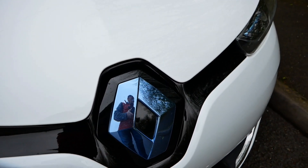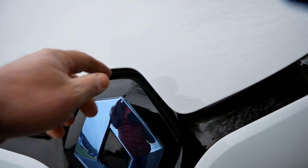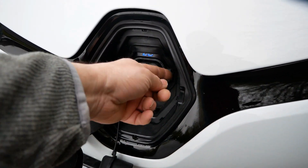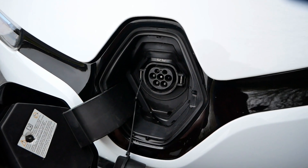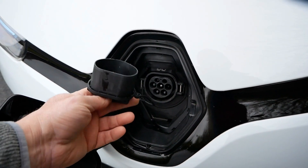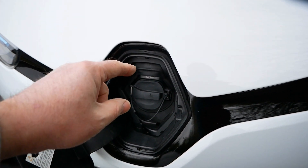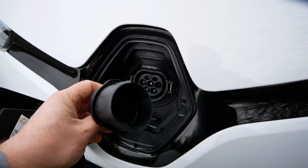While I'm here, let me open up the charge flap. A common problem on Zoes is the Type 2 charge flap — the inner flap snaps off because the hinge is weak and the spring is too strong. This one has broken at some point. However, when I last had this vehicle in, I put a BMW i3 rubber cap on here. It's a good alternative — it actually works better than the original and makes it more waterproof, so that's a good permanent solution.